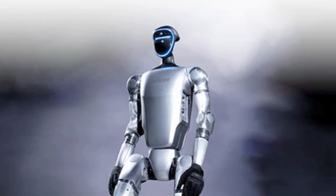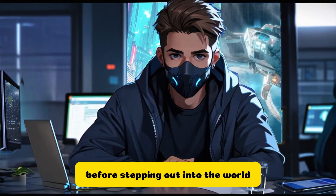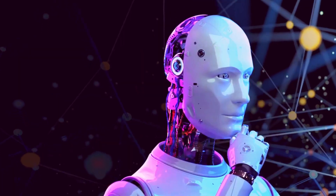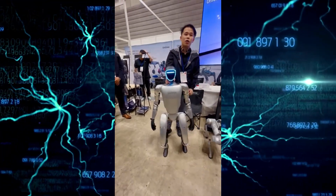What's even more astounding is how the G1 learns. It's like a diligent student, practicing in simulations before stepping out into the world, ready to tackle tasks with a learned finesse. This blend of imitation and reinforcement learning is a giant leap forward, showing us that the G1 isn't just fast and stable — it's smart too.